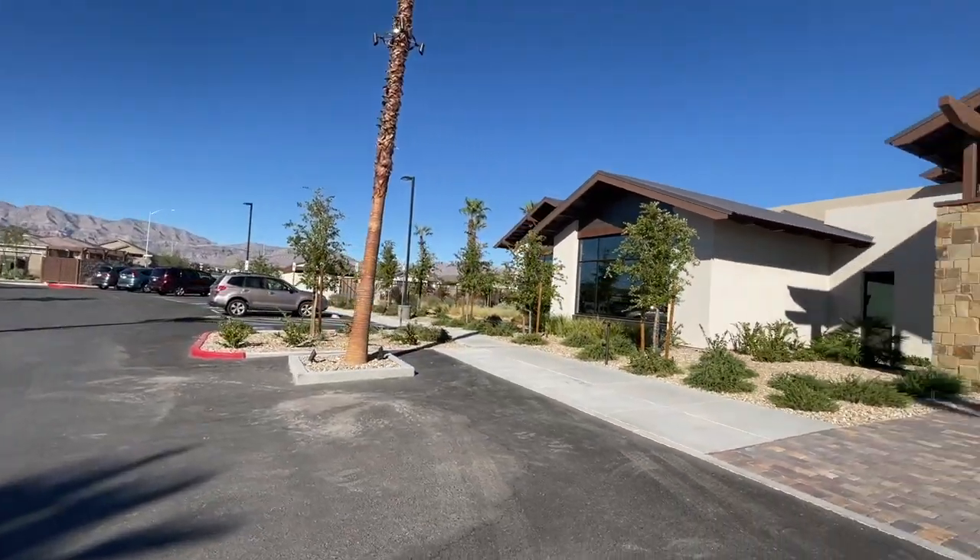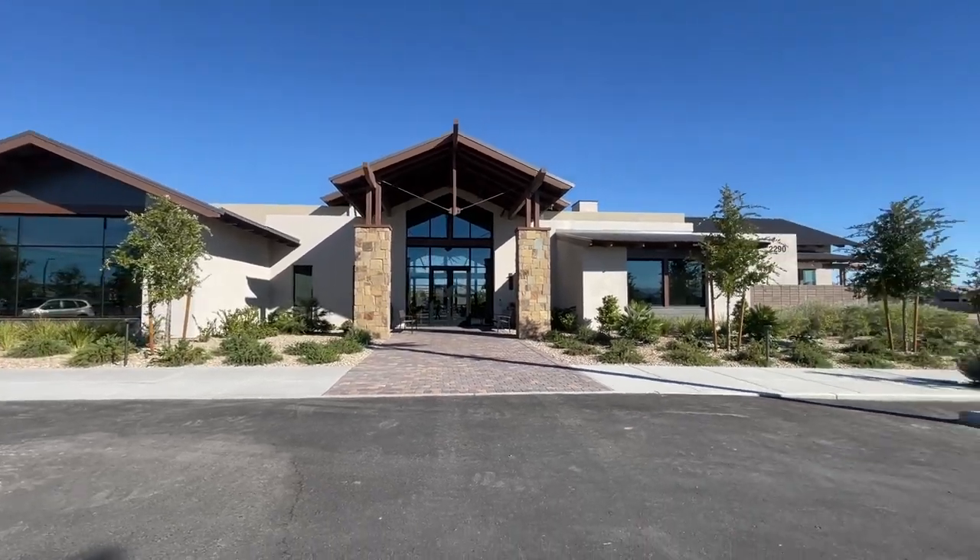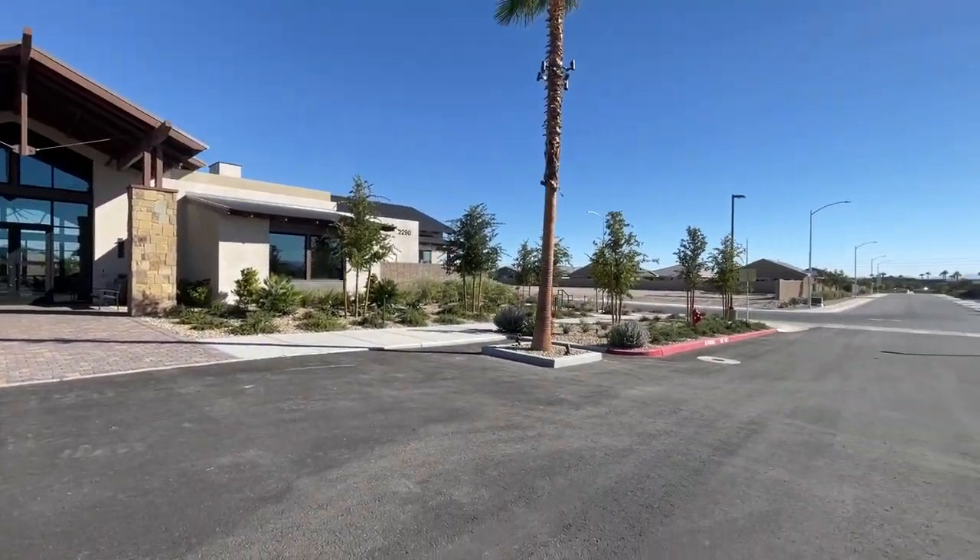Here's the back side of the community center. That was a very nice clubhouse — I was quite impressed.